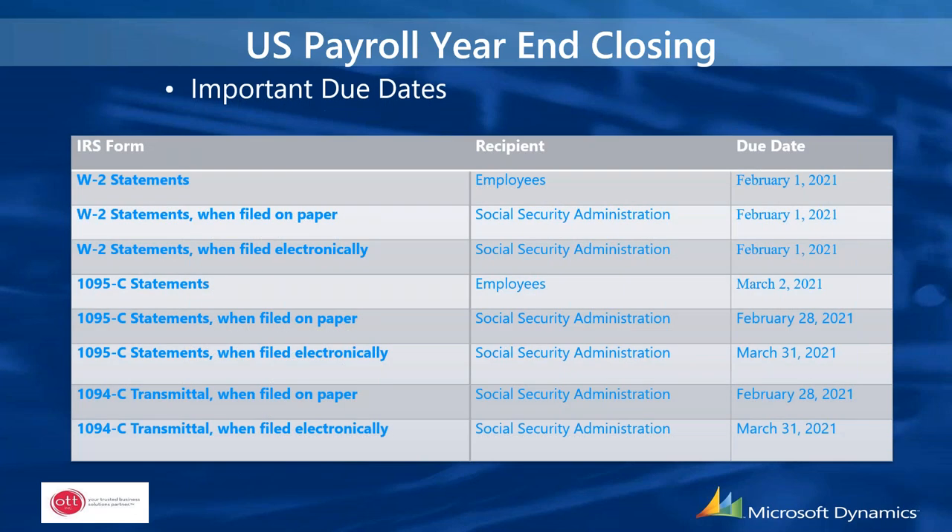Some important due dates: W-2 statements are due February 1st, 2021 (moved one day because January 31st lands on a Sunday). 1095-C statements to employees are due March 2nd. 1095-C statements to the Social Security Administration, when filed on paper, are due February 28th, 2021; filed electronically, the deadline is March 31st. The 1094-C transmittal on paper to the SSA is due February 28th; filed electronically, March 31st.